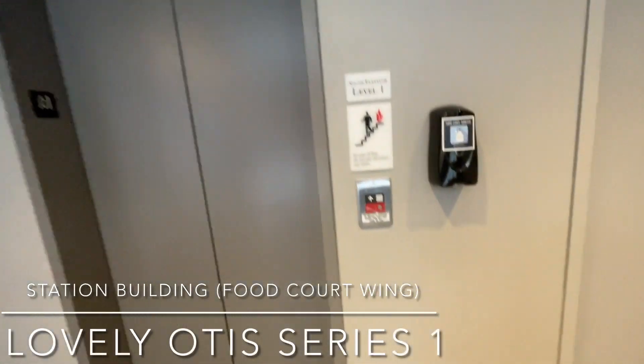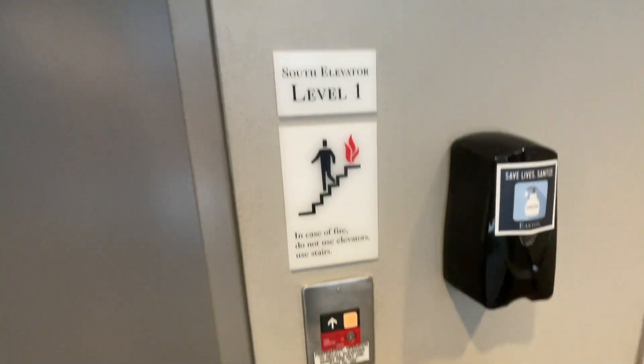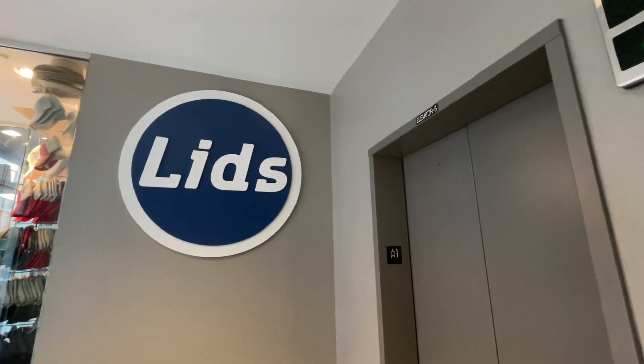This is another elevator here at Easton Town Center. This is the South Elevator at the Station Building. This is where I buy the lids.